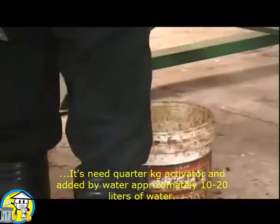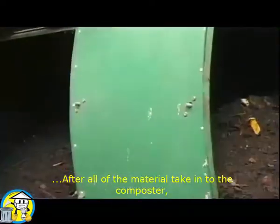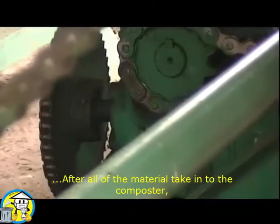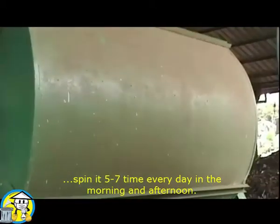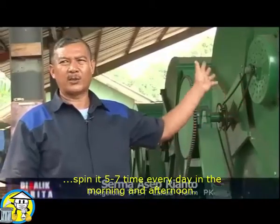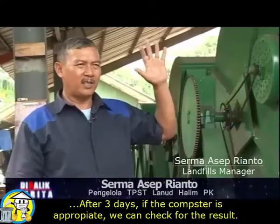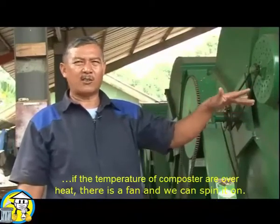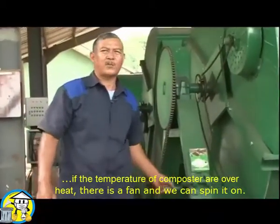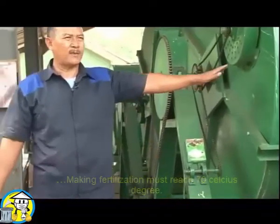The material is mixed with approximately 10 to 20 liters of water along with one packet of activator — about a quarter kilogram. After entering the composter, it is rotated every day, morning and evening — approximately five to seven rotations per day. After three days, we check whether the compost is ready or not, and whether the temperature is too high or too low. If too high, a fan is used to regulate it. The compost must reach 70 degrees Celsius.